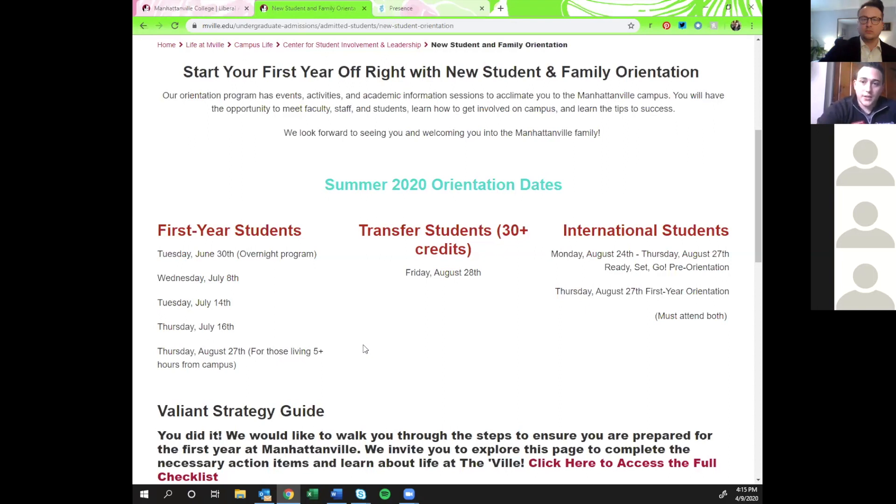Regardless of which orientation session you attend, we ask everyone to come back for Friday August 28th — that's the general move-in day for residential students. Commuters will have an adjusted time later in the day. That is our Welcome Weekend, which is orientation part two, so we do ask everyone to come back. More details to come soon.